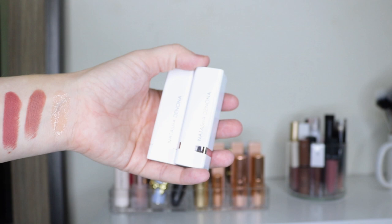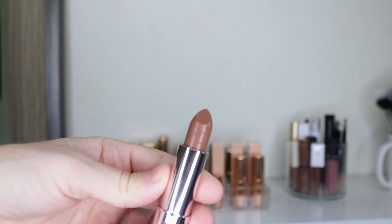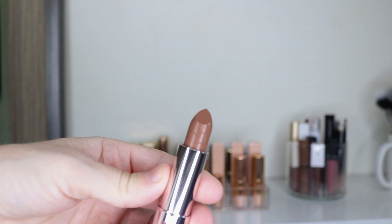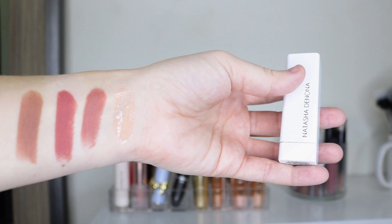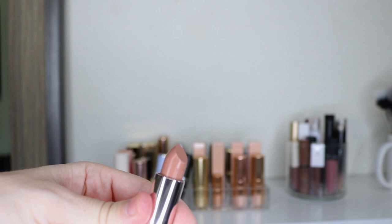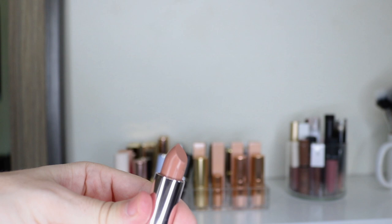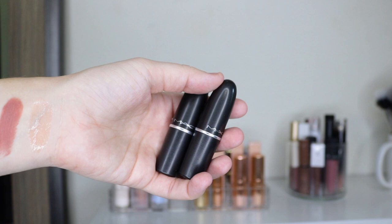Then I have two that are new to my collection — my two Natasha Denona lipsticks. I actually haven't even swatched these yet. They're both from the I Need a Nude line. This one is in Noah, which is more cooler-toned, and this one is in Beatrice. They're super similar but when swatched you can see they are different — Noah is a little bit deeper and cooler, while Beatrice is lighter and more of a traditional nude shade.